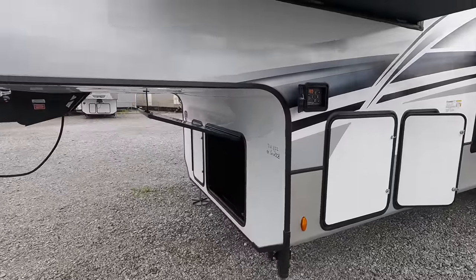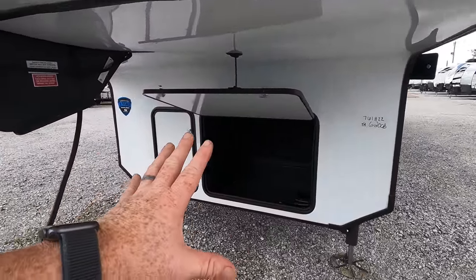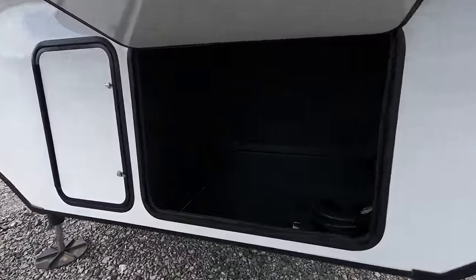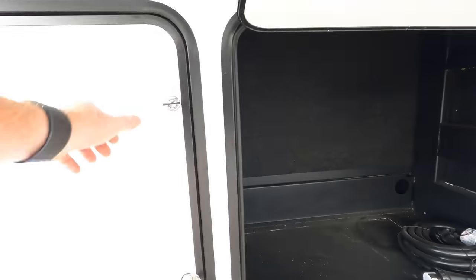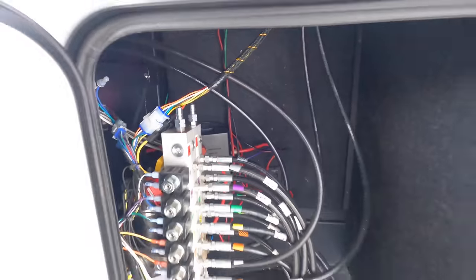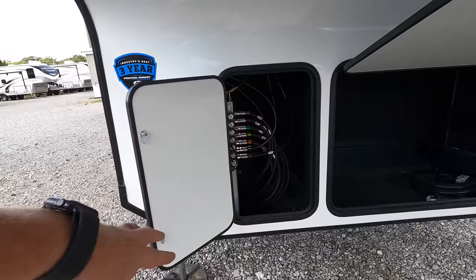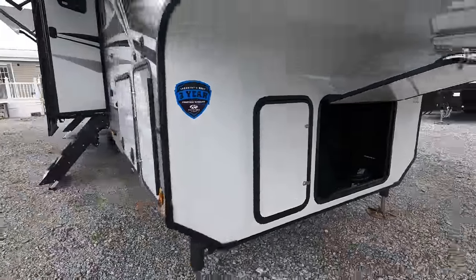You can order the Avalanche model with generator prepped — just prepped, so you're going to have all the controls inside plus the wires coming back here. If you were to add it later, it makes things a little bit easier for you. This is going to be the hydraulic manifold plus a battery disconnect. One thing I wish Avalanche would do a little bit better on is cleaning this area up — I'm a little bit of a neat freak and I just like to see things better organized.